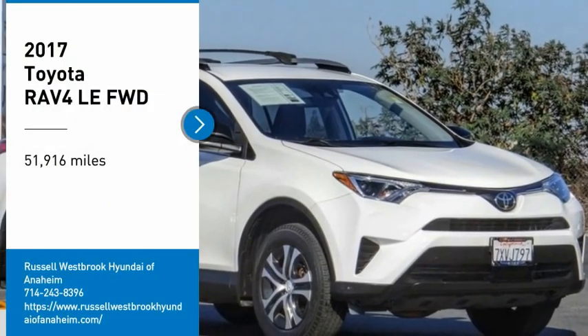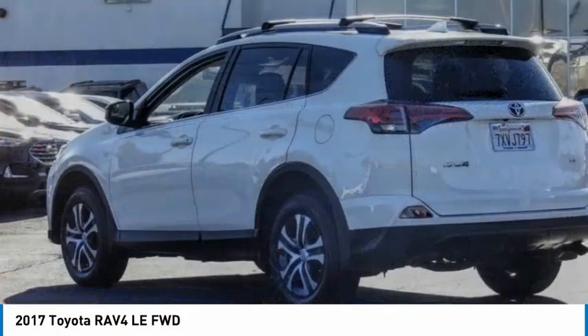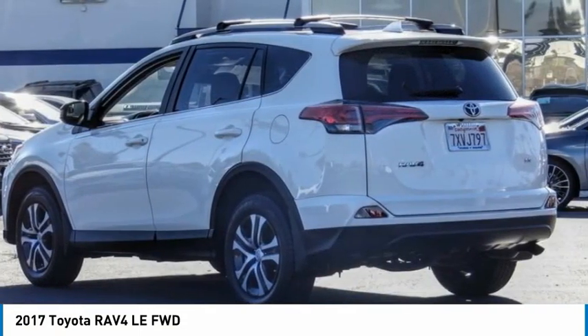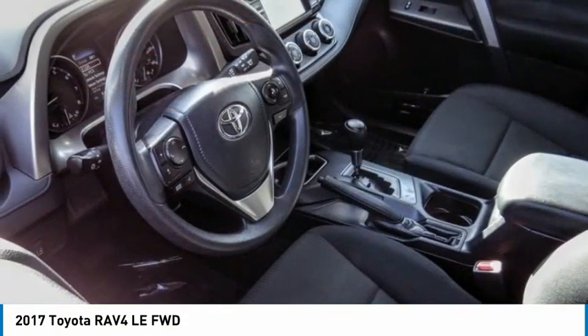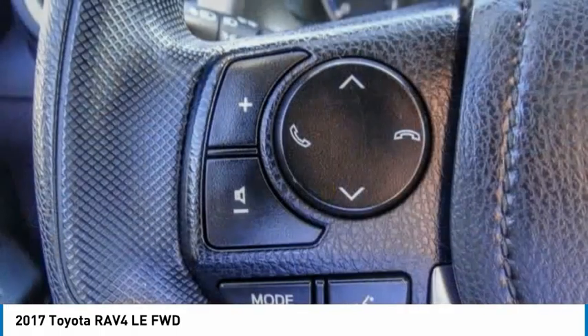We are pleased to show you the 2017 RAV4. The RAV4 is one of the most fuel-efficient SUVs in its class. Versatile and efficient, RAV4 mixes the comfort and drivability of a sedan with the benefits of an SUV.